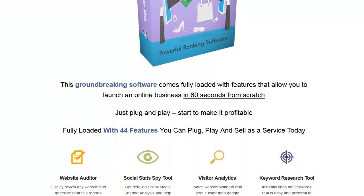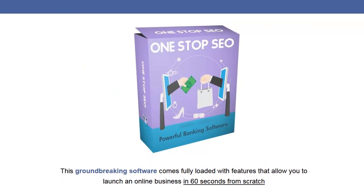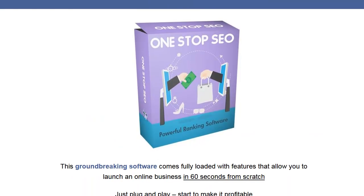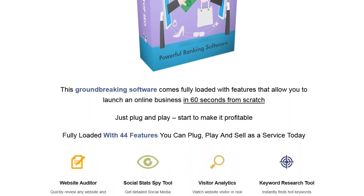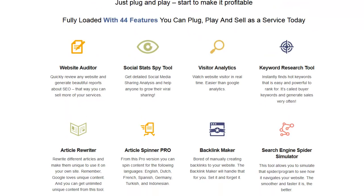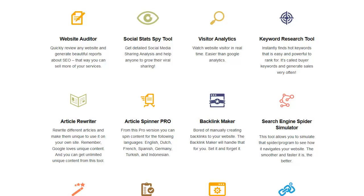You can see what they're saying here: 'groundbreaking software comes fully loaded with features that allow you to launch an online business in 60 seconds from scratch.' That is some good copy, and it's technically true if you have paying customers — that's what you have to find. You can see some of the tools: your website auditor, social stats, visitor analytics.